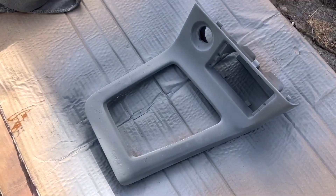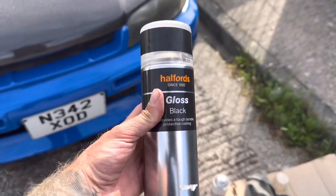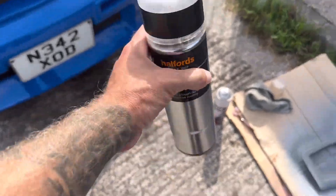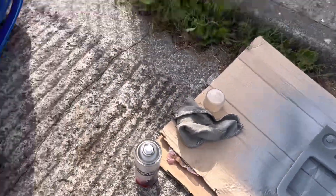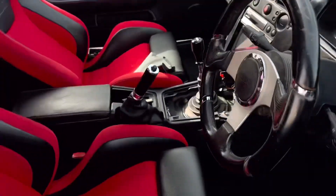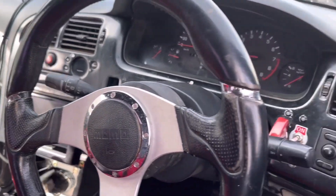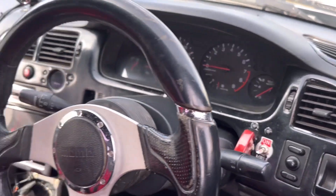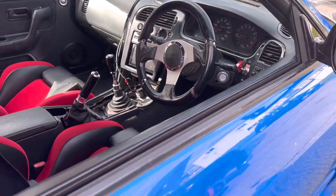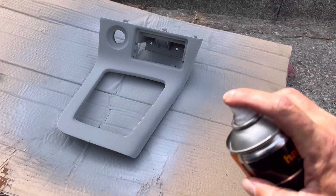Right, sanded the center piece. I'm going to stick some filler primer on it, see how flat it looks, then stick some paint on it. Third coat of primer looking nice. I've got some gloss black from Halfords. Eventually we will take all the front of the dash off again and redo it all in gloss black because it's all chipping off, but not today.